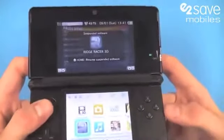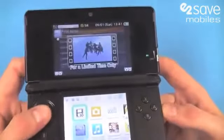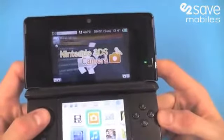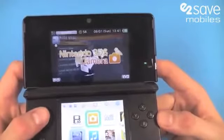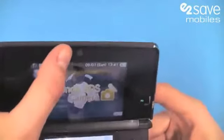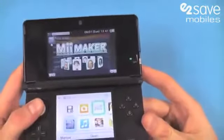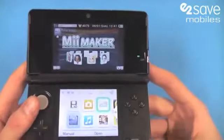We've got Ridge Racer 3D as a game in the device at the moment — we'll show you that shortly. There's a 3D video section and we've got a Nintendo 3DS camera section. The device has a front and dual rear cameras, which is fantastic. The rear cameras are actually capable of 3D photography.